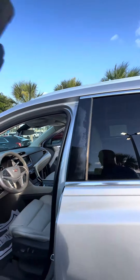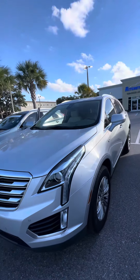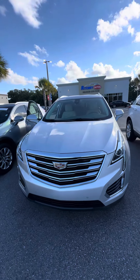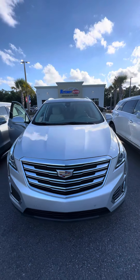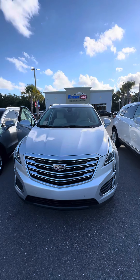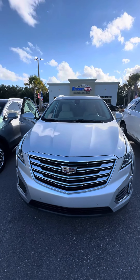Again, this is a beautiful 2017 Cadillac XT5. This vehicle is looking for a new home. If you have any questions about this beautiful vehicle, don't hesitate to give me a direct call at 386-236-5128, or come on down to 998 North Nova Road, Daytona Beach. Ask for Maurice — it'll be my pleasure to earn your business and make you a happy customer. Have a wonderful day.